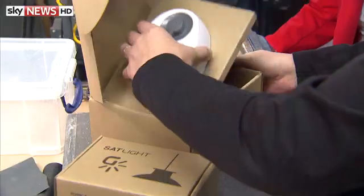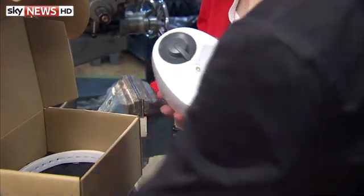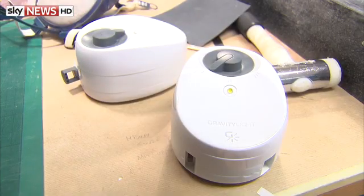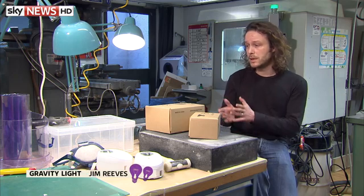Jim Reeves and his team think they have a solution. They've designed a light that is powered by gravity and has no running costs. They were presented with the challenge of trying to develop a viable alternative to kerosene lanterns for a solar charity, and they came up with gravity light.